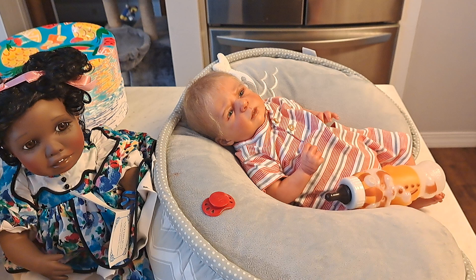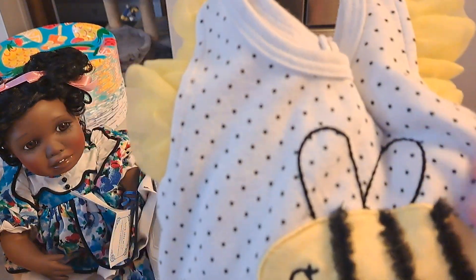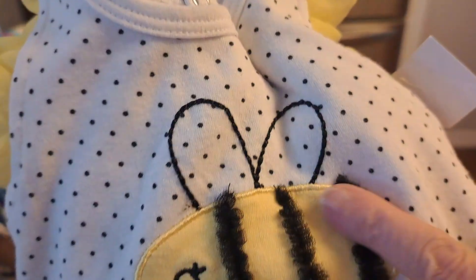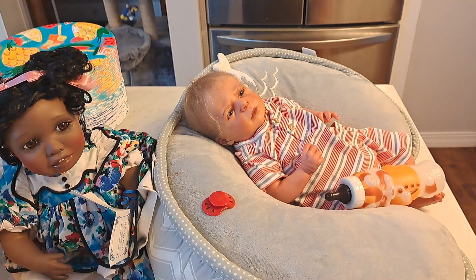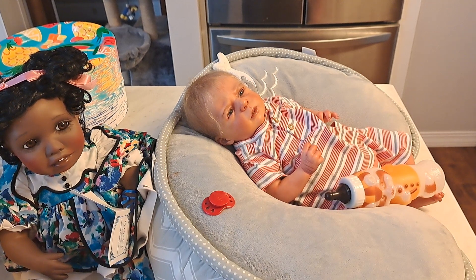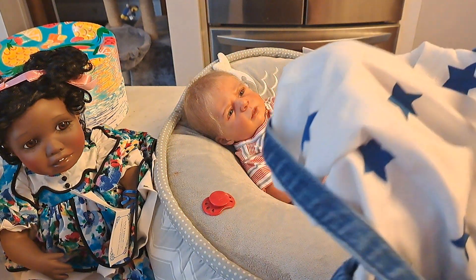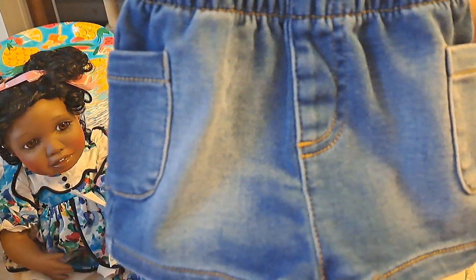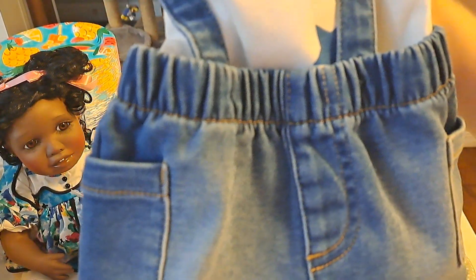I thought this was darling too. This is zero to three months. It has like a tulle ruffle yellow sleeve. It has a white background with black polka dots. Then there's this darling little fuzzy bee. There's more yellow tulle and a big yellow bow. And it has gatherings at the bottom. So I thought that was so sweet and I have several girls that could wear it.